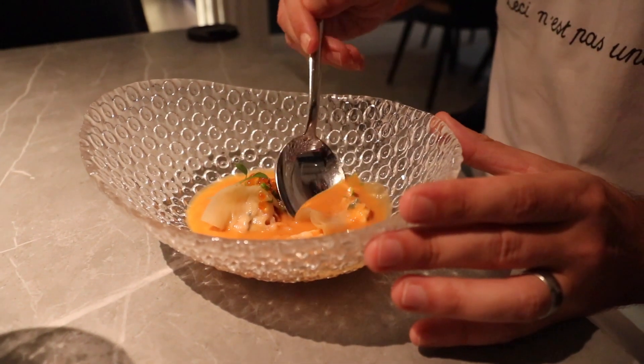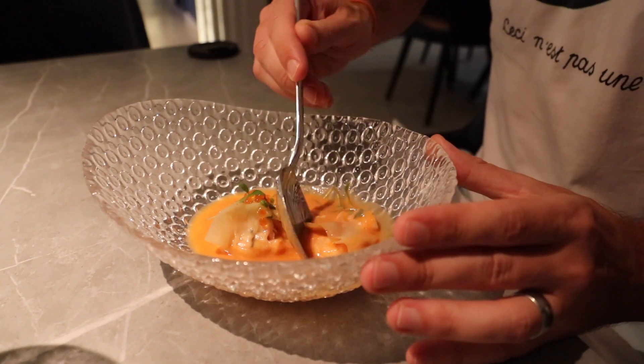Prawn dim sum and a prawn and coconut soup. They call it a love soup because the chef made it for his wife. The coconut and the lemongrass you can really smell. The prawn and the lemongrass are really intense, good with the coconut. Oh, that's very good.